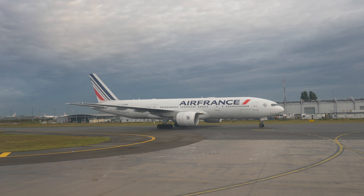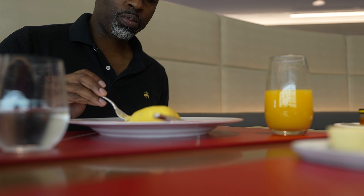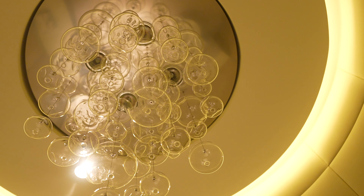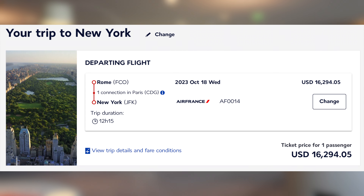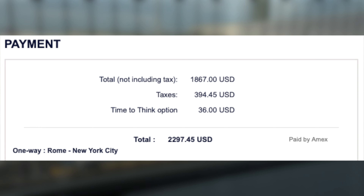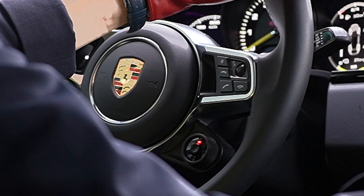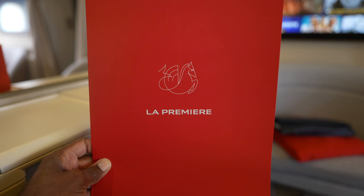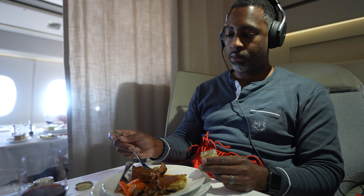Overall, the ground service, food, and privacy of La Première is unmatched, and the exclusivity is what sets Air France's first-class offering apart. However, that exclusivity is what makes booking La Première on points nearly impossible unless you have status with Flying Blue. La Première does have a high dollar cost, but you can save money by buying a business fare ticket with cash and, if you're lucky, paying the upgrade cost at check-in. My business-class fare was $2,297 and the upgrade cost to La Première at check-in was $3,207 — in total, I paid $5,504 to fly first class from Rome to JFK, saving over $10,000 off the ticket price. So while not a points trip, I did fly Air France's La Première at a good discount.